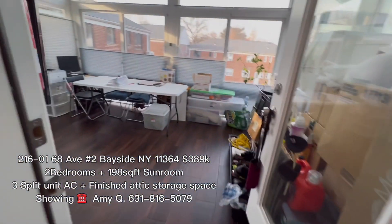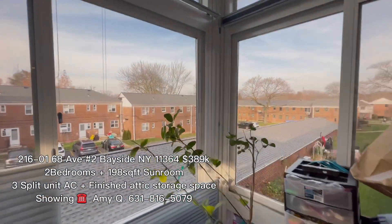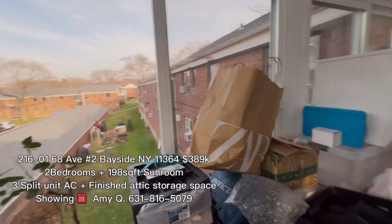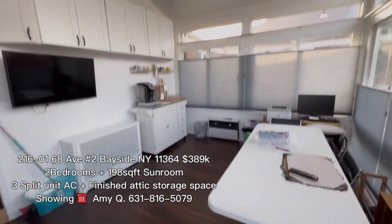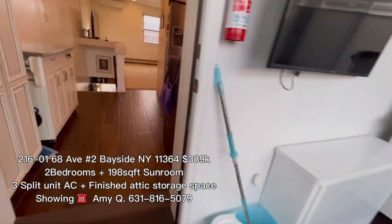And from here, that's the bonus plus sunroom. Look at the view — the parking lot is right here. Look at that. That's the kitchen from the sunroom.